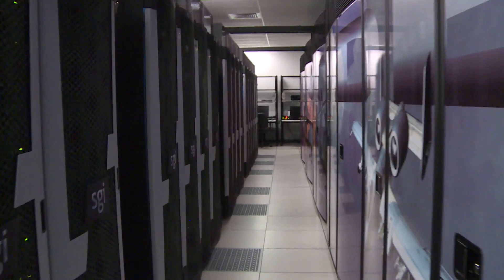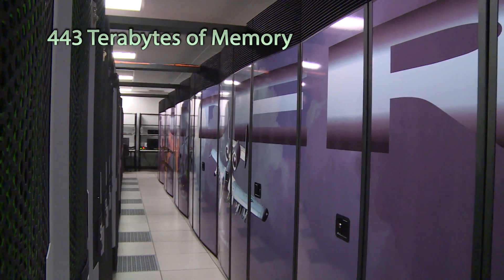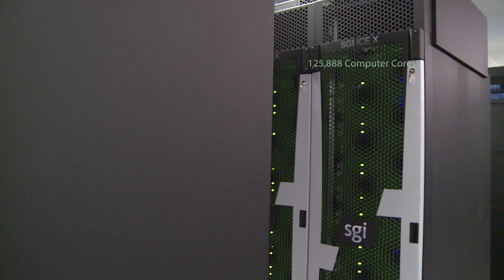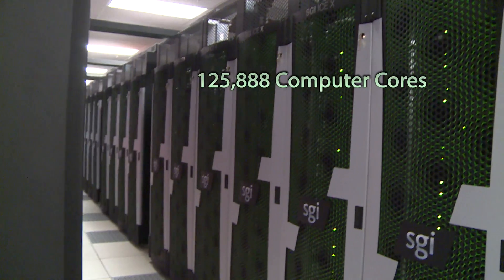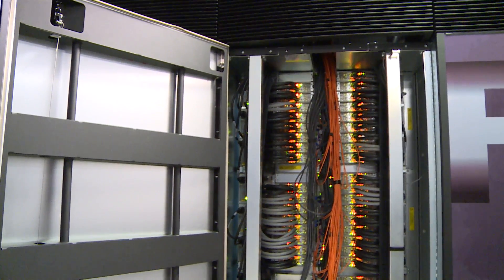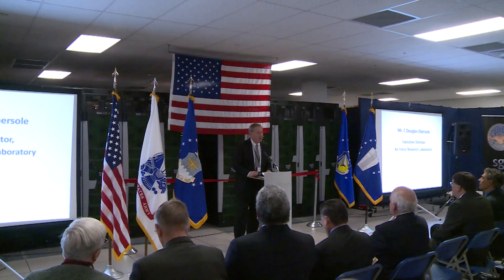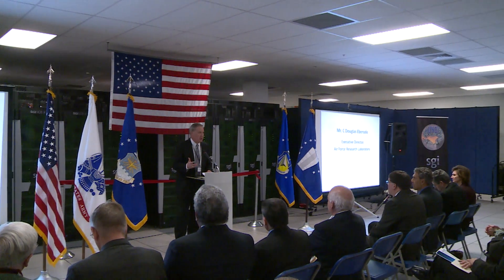And the power of Thunder is impressive: 443 terabytes of memory, 125,888 computer cores, and 12.4 petabytes of storage makes Thunder the 21st fastest computer in the world. These capabilities allow DOD scientists and engineers to quickly perform simulations and collect data.